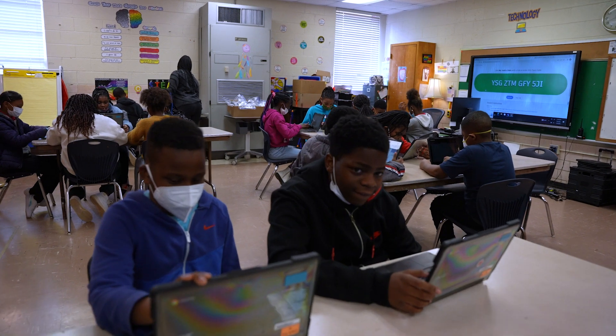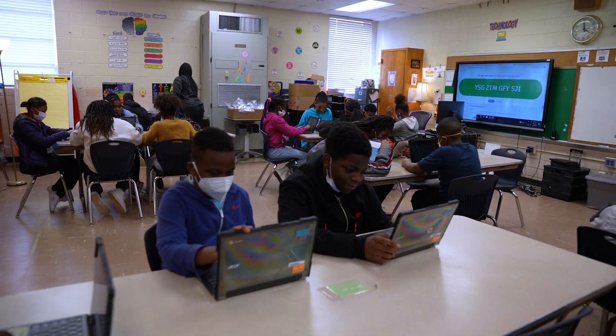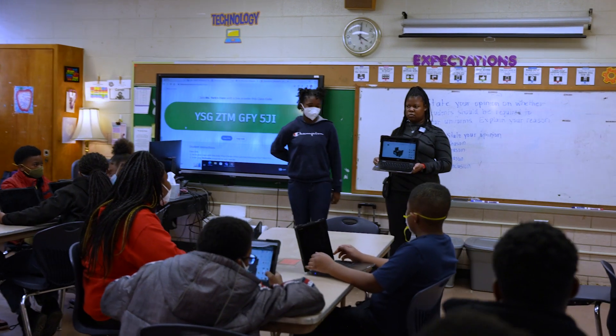Technology is everywhere and it's not going away. It's best for students to learn at a very young age so that when they get older it just comes as second nature to them. They're learning starting in kindergarten, kindergarten through fifth grade, when it comes to technology.